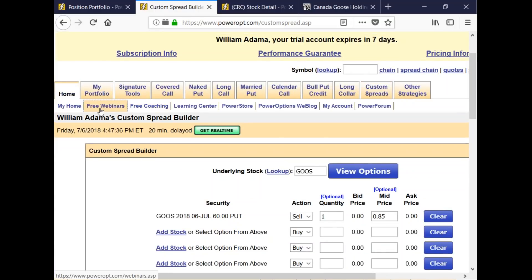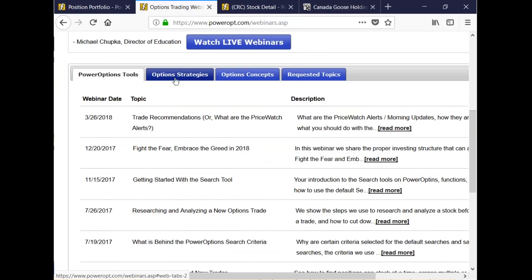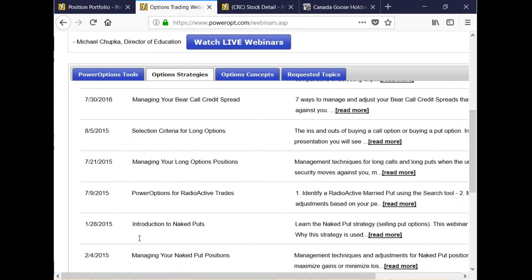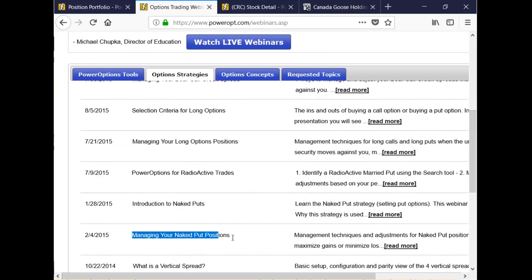You can go to the free webinars page, go to the options strategies tab, and scroll down. The managing your naked put positions webinar — even though it's from 2015 — covers the exact same criteria and discussion. It also talks about ways to use the stock repair tool in Power Options to help if you're put the stock at a lower price. It's a public page: powerop.com/webinars.asp — you don't have to be logged in to access it.